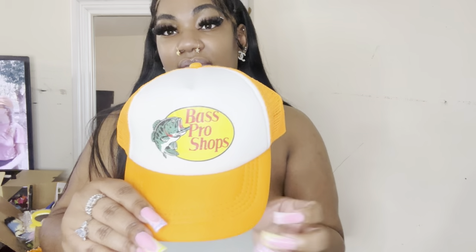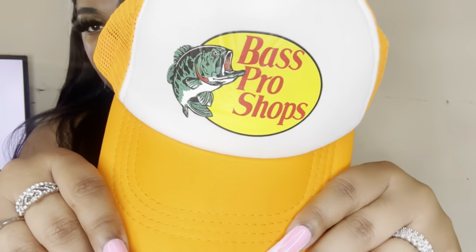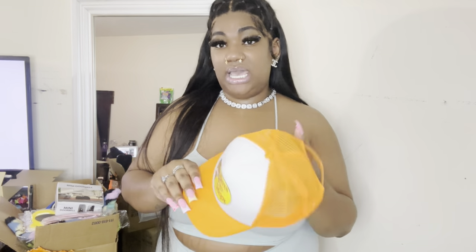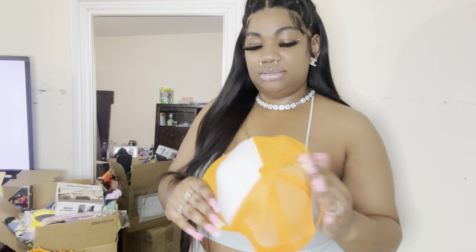First we're going to start with this Bass Pro hat. Y'all know orange is like my color — and get into the nails! Make sure you shop on my website at www.bougiebossnails.com. Now I got this hat, but it is kind of tight, so people with a lot of weave or a big head are gonna have to stretch it out. But it's super cute, like come on now.